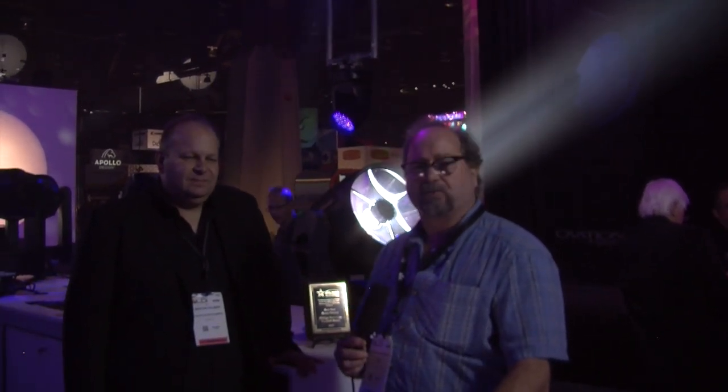Hello folks, I'm here with Martin Palmer, my old friend from Verilight and Philips Entertainment Lighting. We're here with the VL6000 beam — knocked it out of the park last year. We want to show you what it really does. Here's Martin.